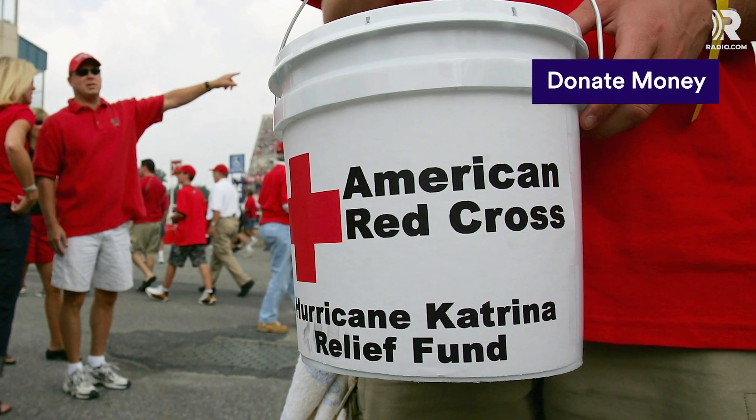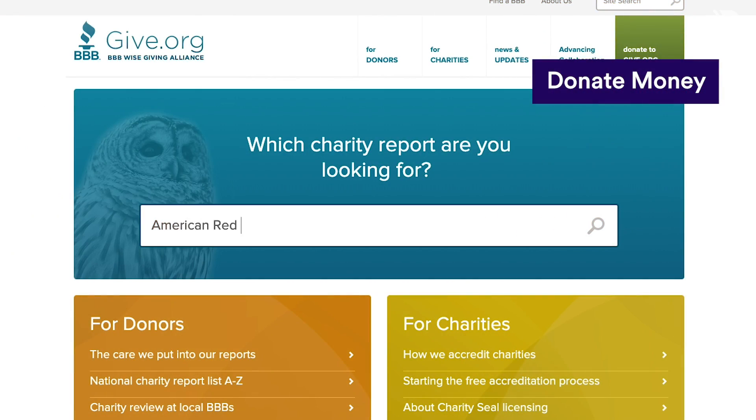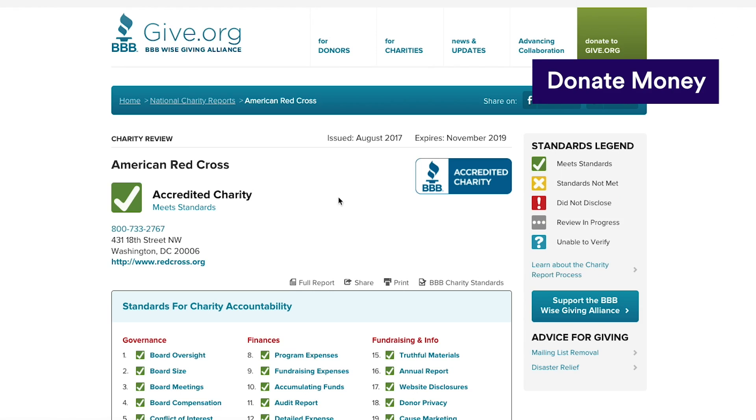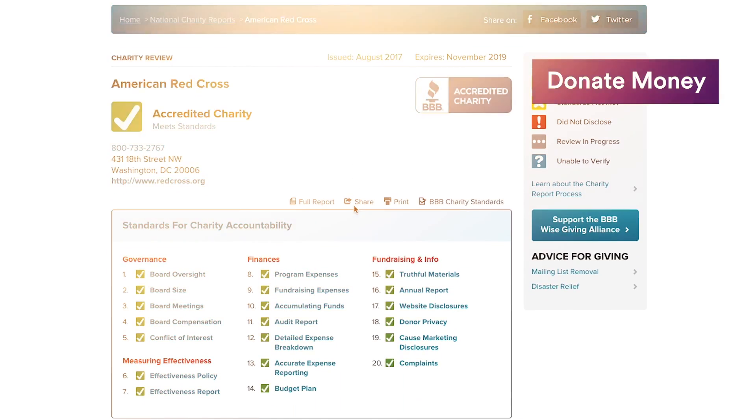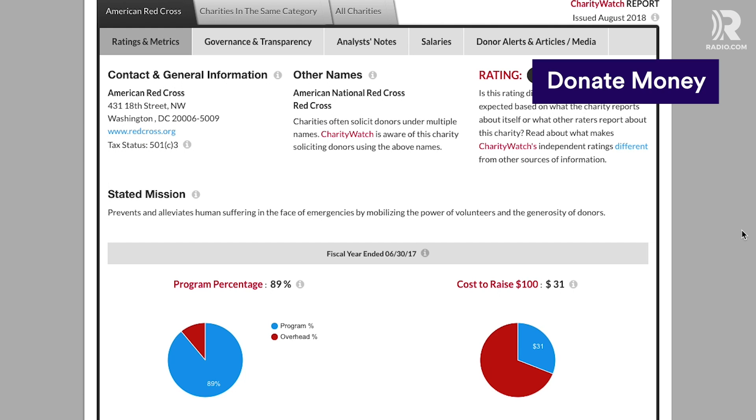Even the smallest donations help, but before donating, know where your money is going. The Better Business Bureau's Give.org rates nonprofits on legitimacy and effectiveness. Charity Watch breaks down how much of an organization's spending actually goes towards relief efforts versus fundraising or advertising. The higher the program percentage, the better.